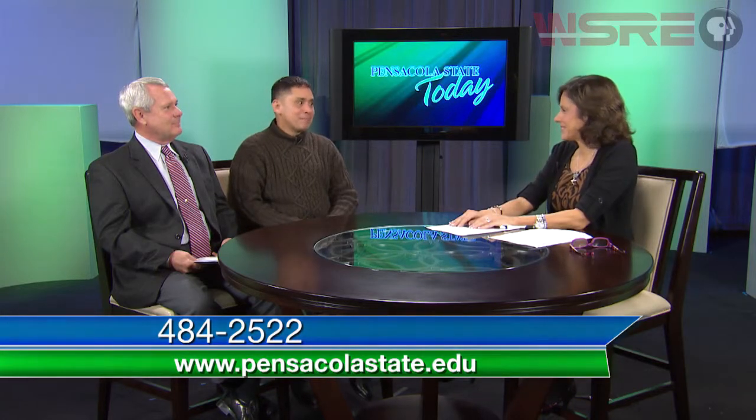For students interested in getting involved in these programs, the easiest way is to go to the PSC website, or you can call Danny Steele directly at 484-2522. Thank you to Danny Steele and Rodrigo Dill for being with us today, and good luck with the business. We'll be right back after a quick look at what's ahead at Pensacola State College.